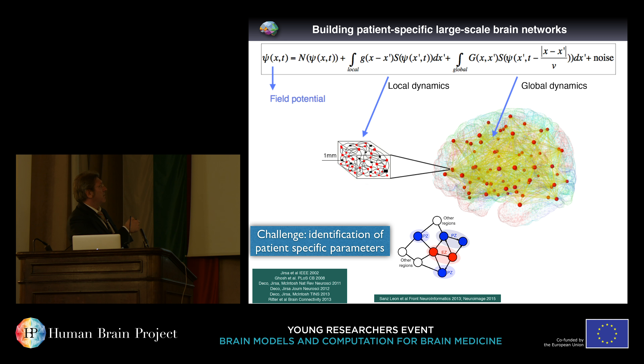Putting this together — mean field mathematics on one hand, structure on the other — provides us with differential integral equations which are autonomous. Autonomous means we can put them on a high performance computing cluster, solve them, and generate brain activity independently of experimental functional data. The state vector ψ contains the collective state variables; on each network node we have the mathematical representation of population activity, intracortical connectivity, and corticocortical connectivity obtained from DTI, where the connectivity function undergoes the transmission delay.